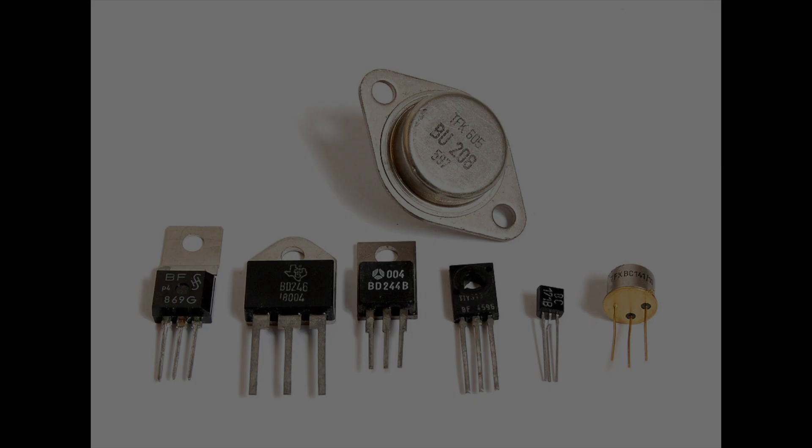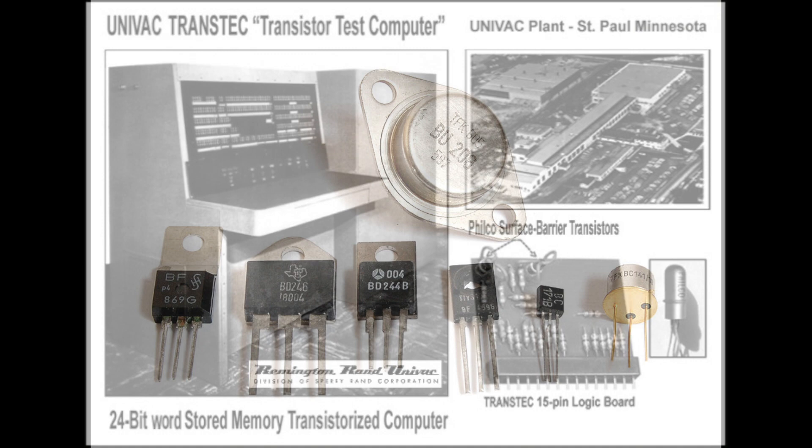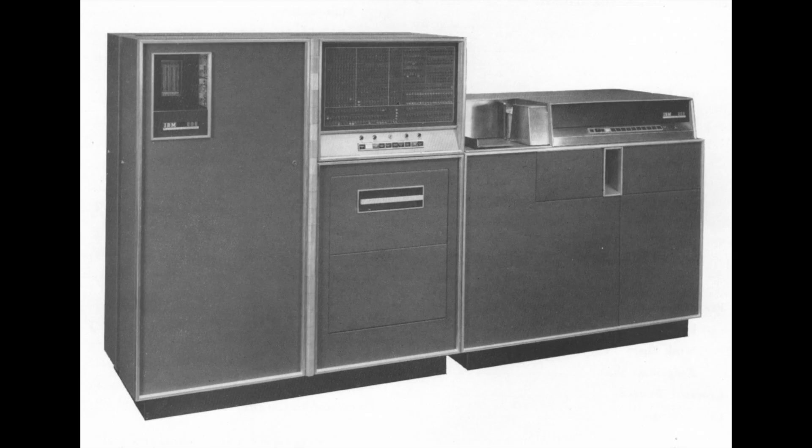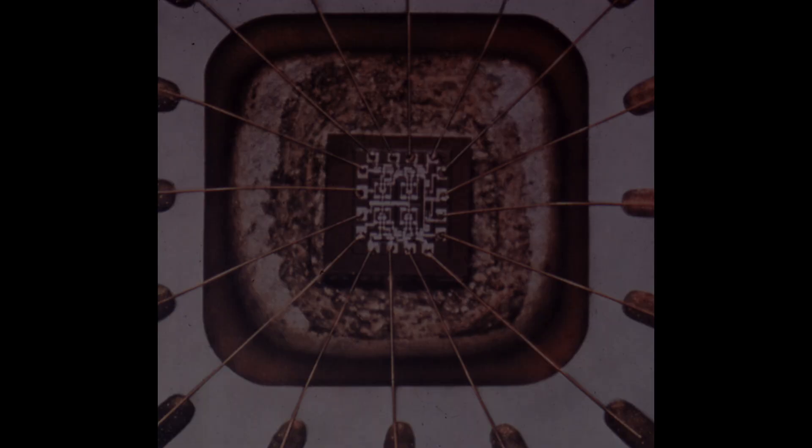Giant vacuum tube-filled computers were soon replaced by computers with transistors inside, thus establishing the second generation of computers. The invention of the transistor had made it possible for smaller and faster computers to be developed, as they were much smaller than tubes, used far less power, and didn't have heat problems.